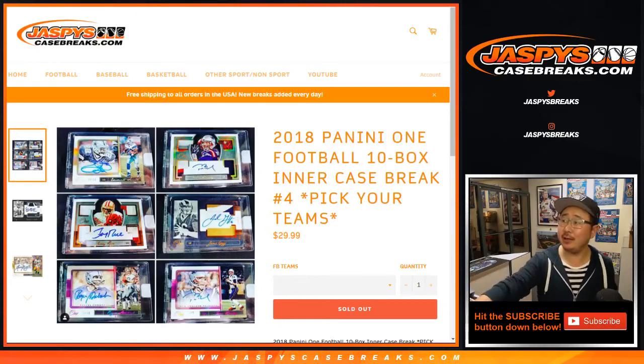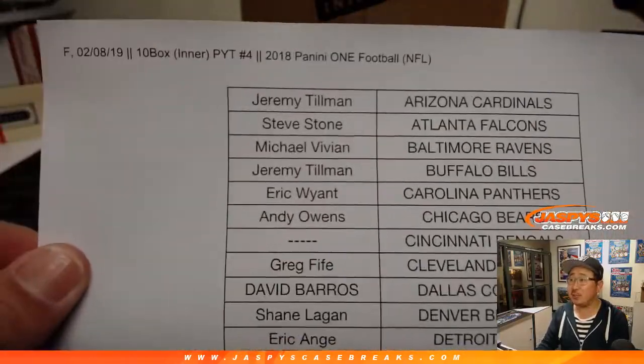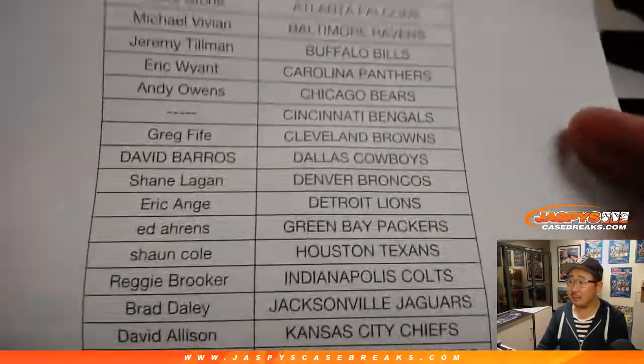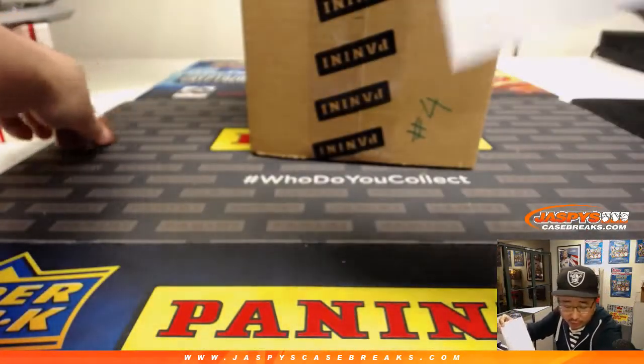Good evening, everyone. Happy Friday. Another inter-case break of the brand-new 2018 Panini One football. 10-box picker team number 4 from jazbeescasebreaks.com. Paul Hutchins, last spot Mojo Eagles. Thanks to him. Thanks to everybody for getting into this one. Appreciate it.